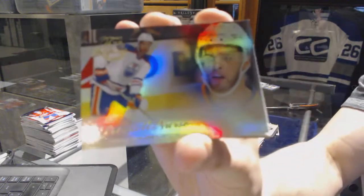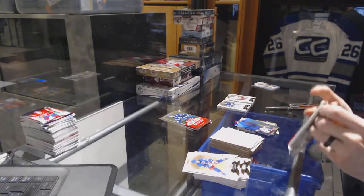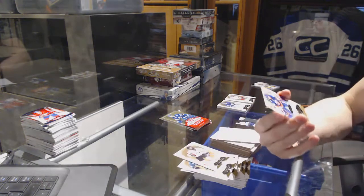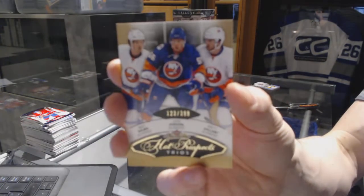Flair Showcase for the Oilers, Darnell Nurse. Metal Universe for the Lightning, Jonathan Drouin. And a Hot Prospects triple rookie number 399 for the New York Islanders: Mike Halmo, John Pearson, and Brent Gallant.